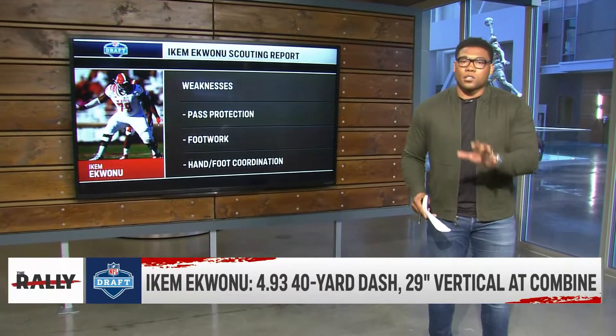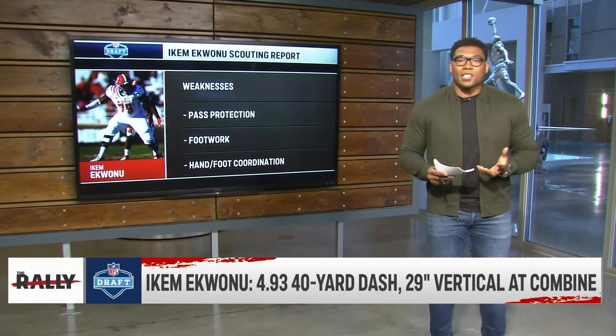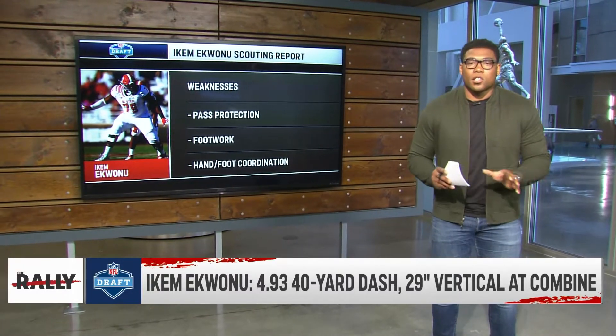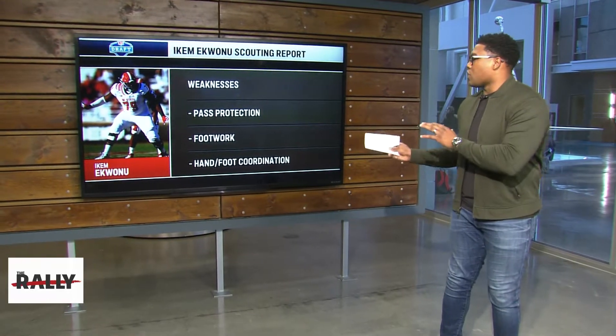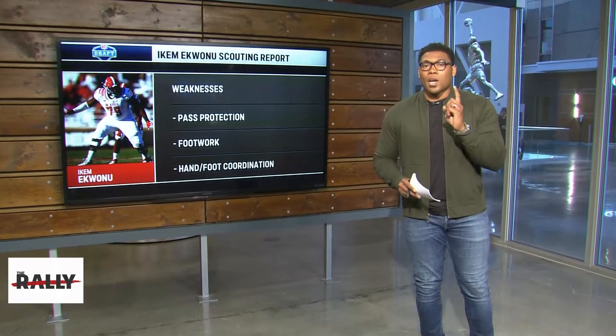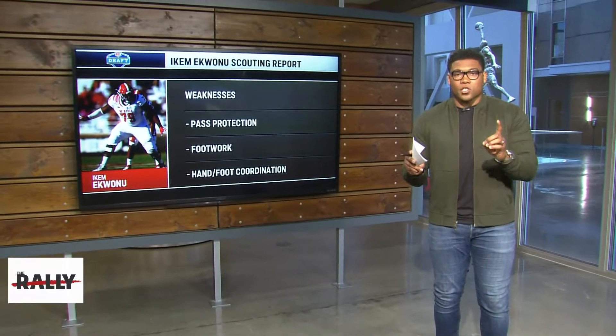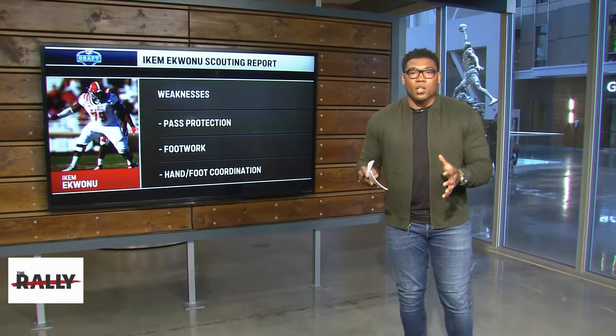You can see him get stuck in the mud. It doesn't show up as much in the run game because he knows how to run his feet there. But when he's in pass protection, he's not as good changing direction. He stops his feet when he shoots his hands, which leads to the last weakness: the coordination between the hands and feet. The best edge rushers in the NFL know how to use their hands, their feet, and their hips together at the same time.